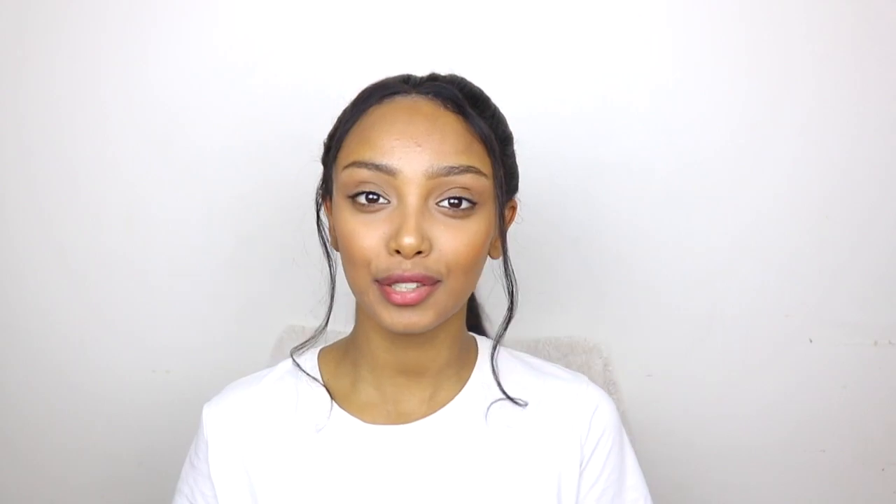So that's about it! Thank you guys for watching this video and I'll see you guys next week!